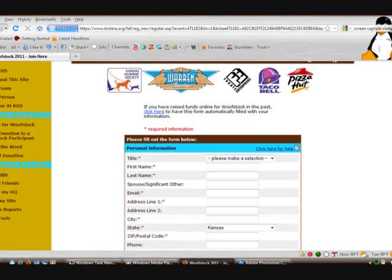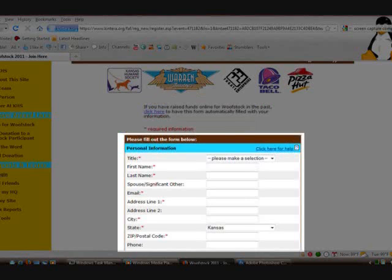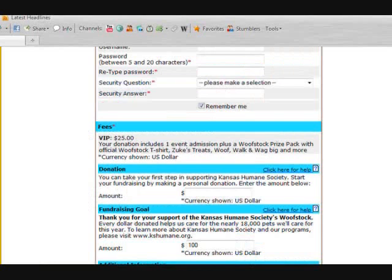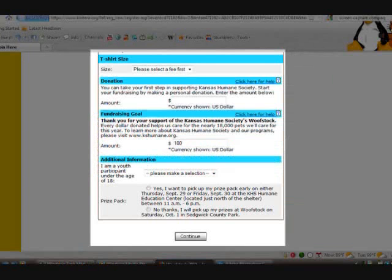This will take you to a personal information screen. If you've already raised funds for WolfStock in the past, please click the link here. Otherwise, continue filling out our form. You'll notice a $25 VIP fee — registering as a WolfWalk and WAG participant automatically makes you a VIP member of WolfStock. When you're done filling out the form, click Continue at the bottom of the screen.